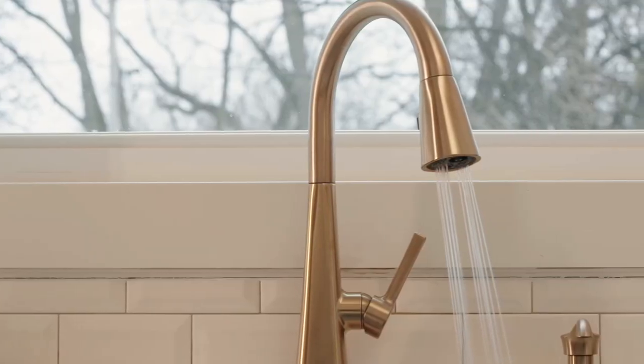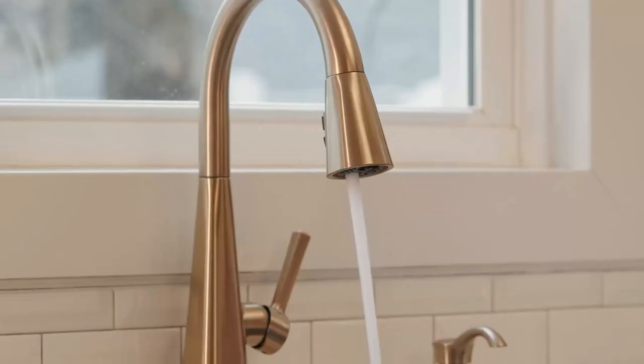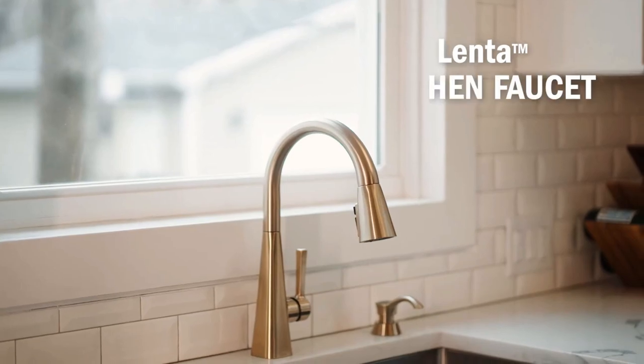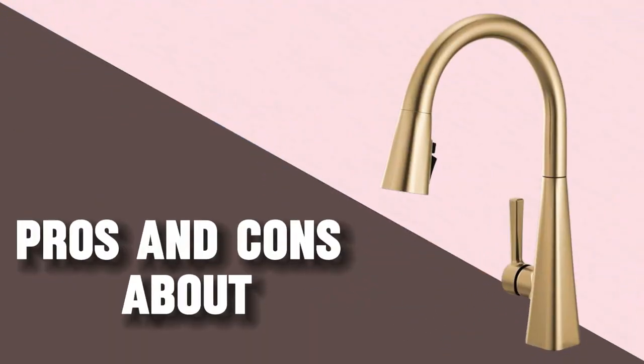Overall, the Delta 19802Z Lenta Matte Black Kitchen Faucet is a versatile and stylish option that offers a combination of functionality, ease of use, and modern design. If you're looking for a high-quality faucet that will enhance both the form and function of your kitchen, this model is definitely worth considering. Here are some pros and cons about the Delta 19802Z Lenta Matte Black Kitchen Faucet.